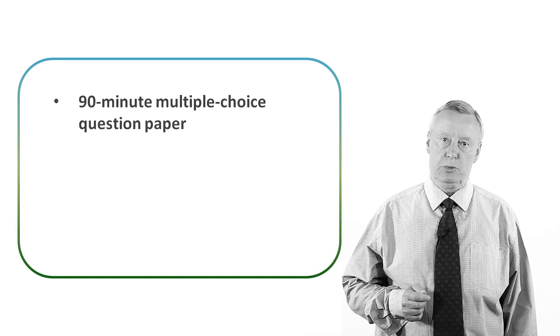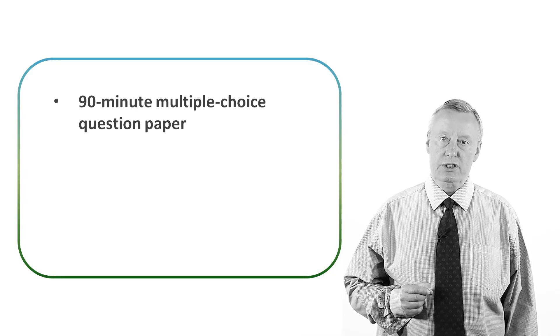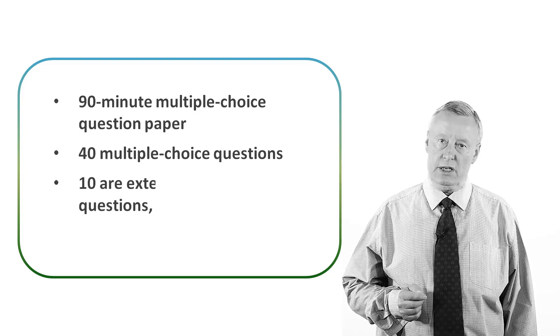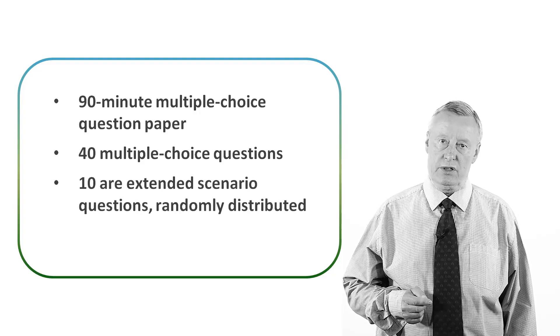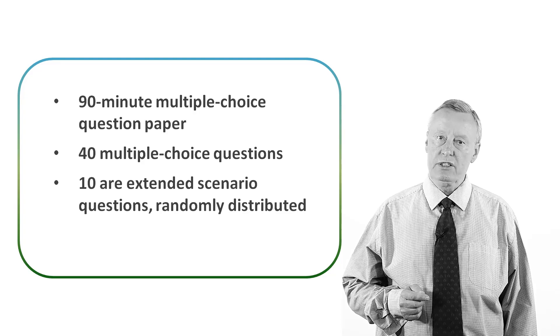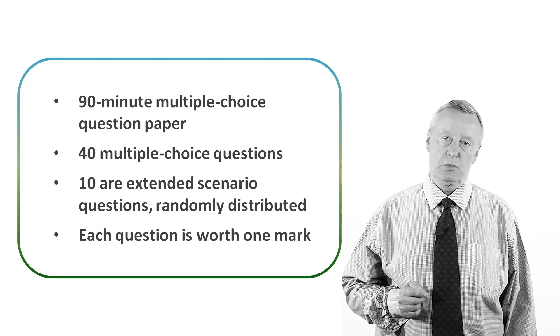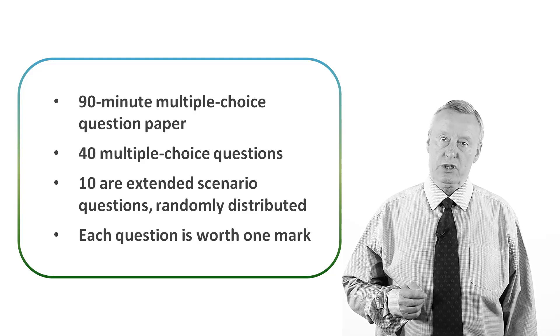To gain your qualification you must pass the unit PSM-1 assessment. It is assessed by a 90-minute multiple choice question paper which consists of 40 multiple choice questions. Ten of the questions are extended scenario questions which will be randomly distributed throughout the paper. Each question is worth one mark and has one correct and three incorrect responses available.